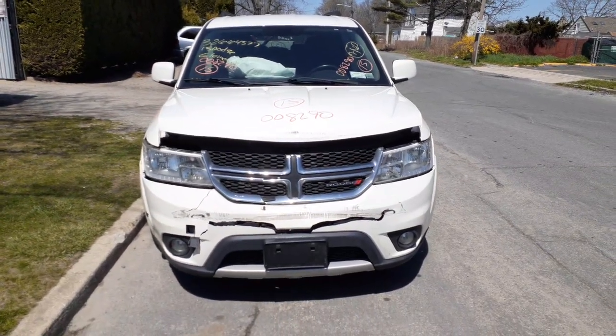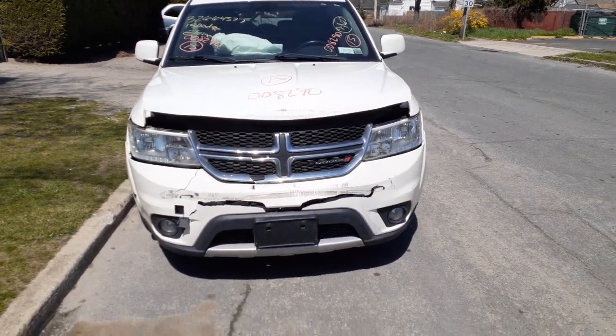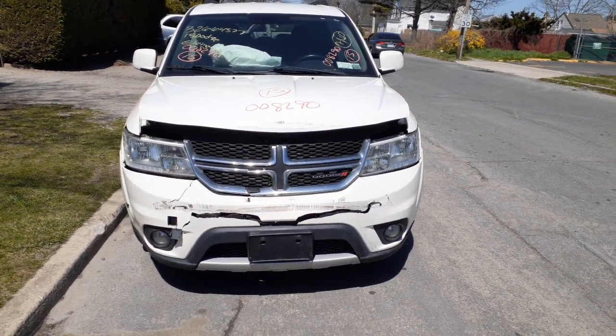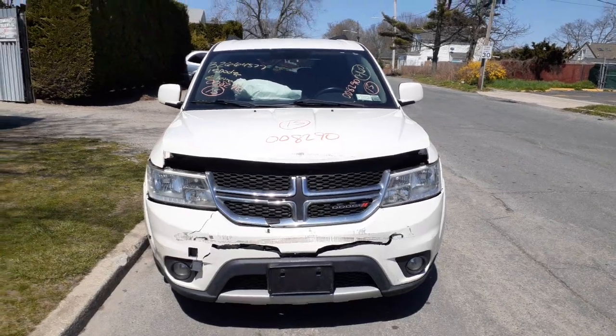The newest addition to the inventory is a 2015 Dodge Journey SXT 3.6 automatic all-wheel drive with 150,000 miles.